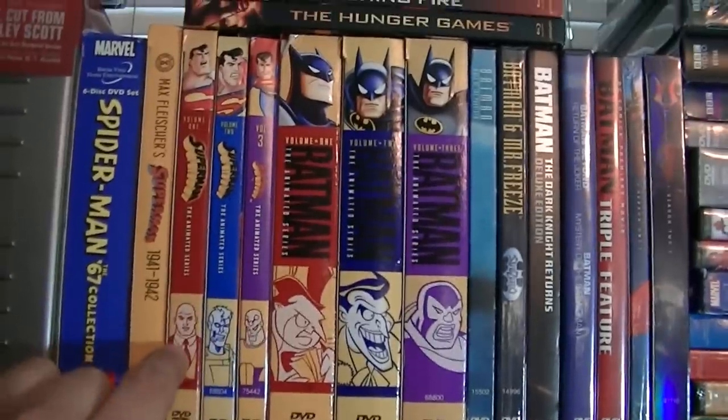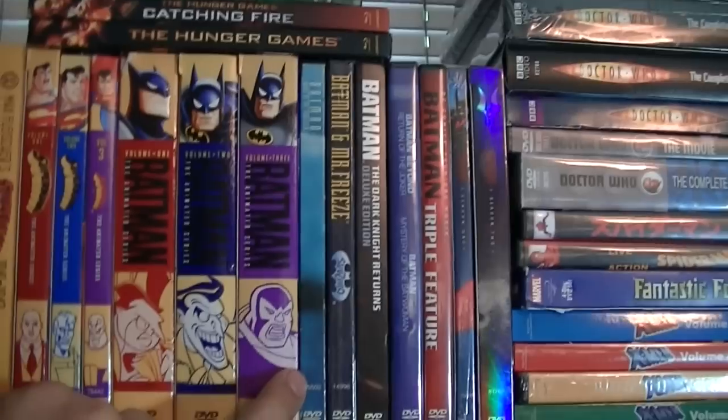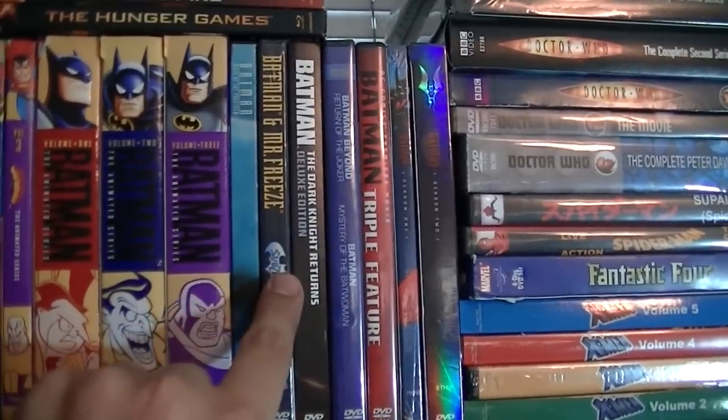The Superman animated series, the Batman animated series. I'm missing the fourth one — I only have the first three. I'll eventually get it. I have Batman: Mask of the Phantasm, and Batman and Mr. Freeze.